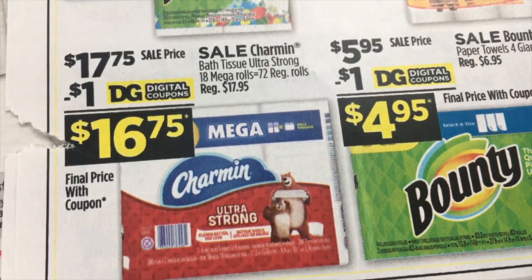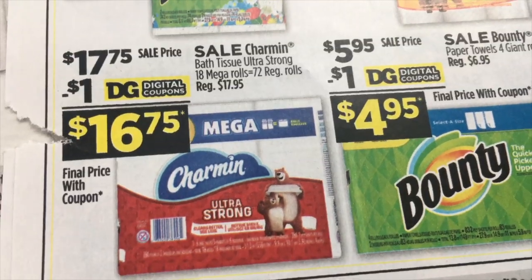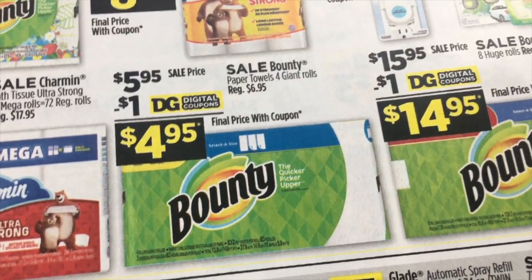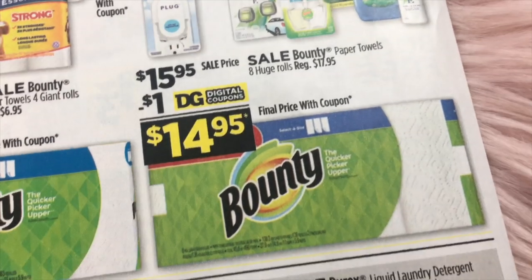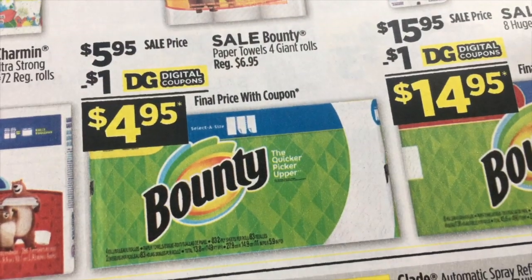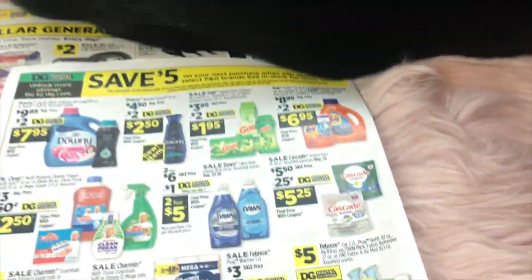Charmin Bath Tissue Ultra Strong 18 Mega Rolls, $17.75 with a $1 digital. Bounty $5.95 with a $1 digital. And the Bounty eight huge rolls is $15.95 with a $1 digital — that was the larger size, while the four giant rolls is the smaller one.